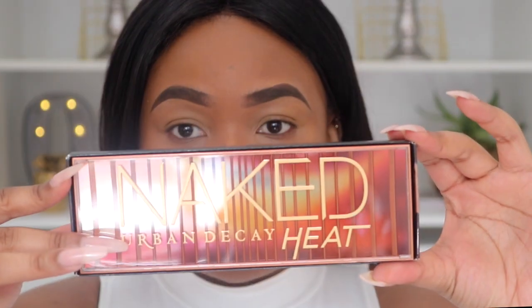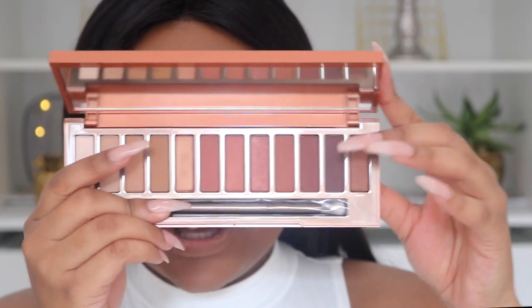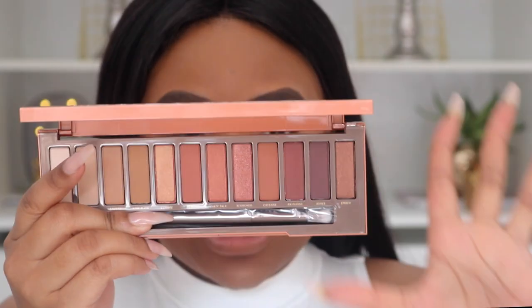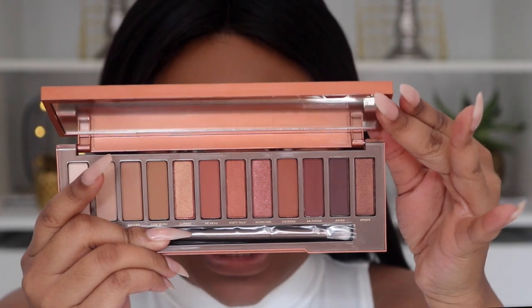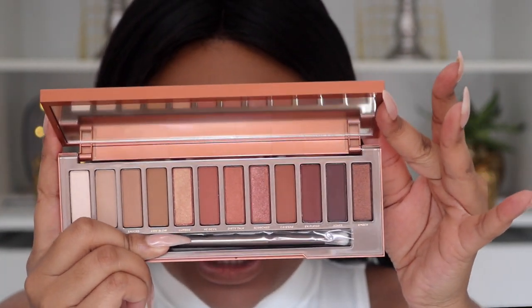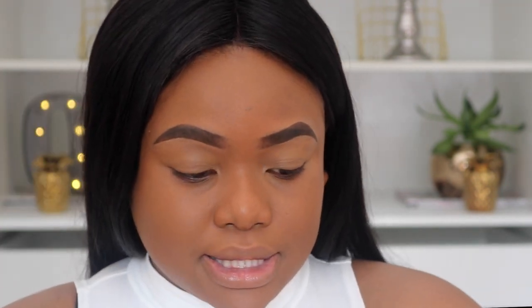There we go! I'm just going to focus on this palette. I have not swatched this — I have not done anything with it — so we're about to see it perform. It comes with an Urban Decay brush, like all the other Naked palettes.